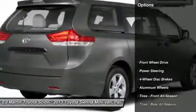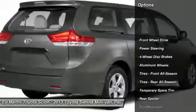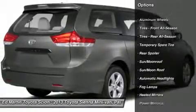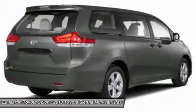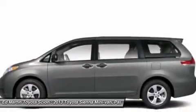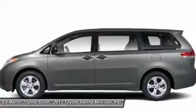Here are some of this vehicle's great options: steering wheel audio controls, power lift gate, power passenger seat, power steering, adjustable steering wheel, aluminum wheels, keyless entry, four-wheel disc brakes, FWD, and AM-FM stereo radio.